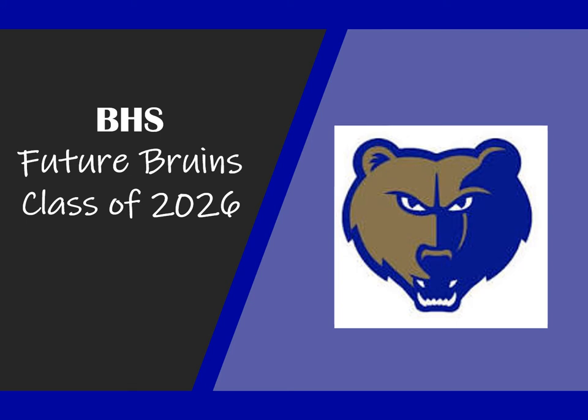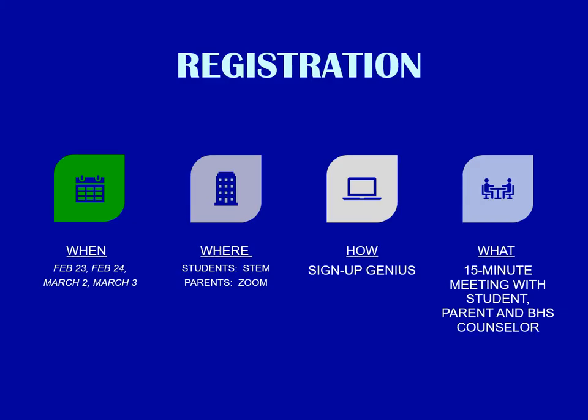Welcome, class of 2026. Registration will begin for 9th grade on February 23rd, February 24th, March 2nd, and March 3rd.